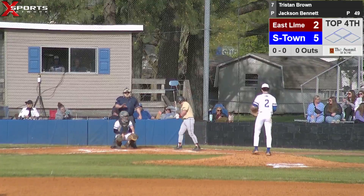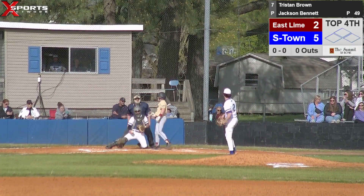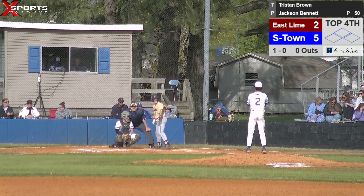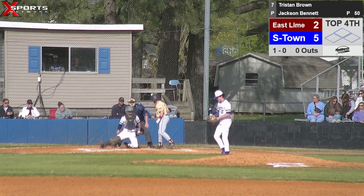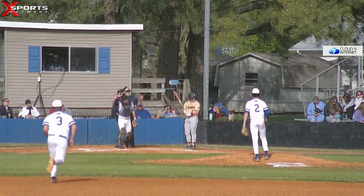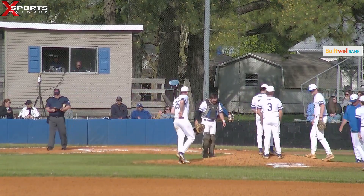We'll bring up number seven, Brown, the catcher. That's the kid with the batting stance you don't see a lot of — really low, stays compact in his swing. Looks like it works really well for him. Coach Burleson went out there — Jackson didn't look like he liked the way he released that one. We'll take a little break. This is Summertown Baseball on Exports Network.